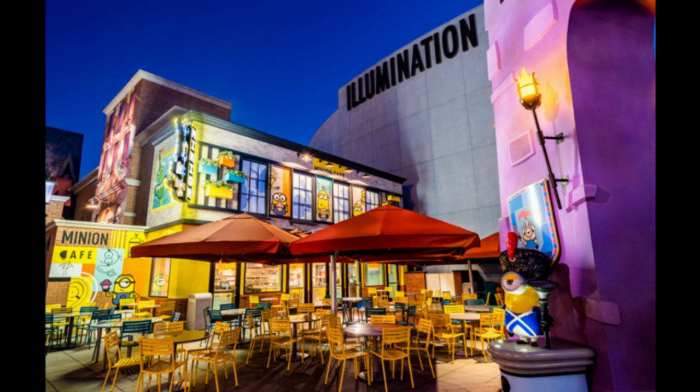Yesterday Universal dropped the first looks at the new Minion Cafe, which was under construction before the park closed and was just about finished. Now it's completely finished and looks great. This is at night time and they have a whole bunch of outdoor seating and some nice umbrellas. It looks absolutely fantastic — I cannot wait to check this out later on this afternoon.